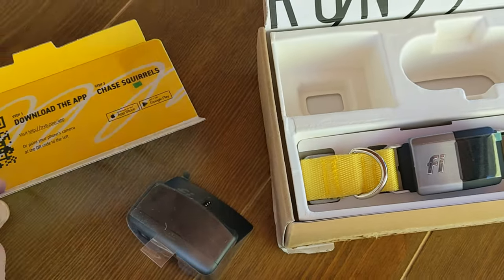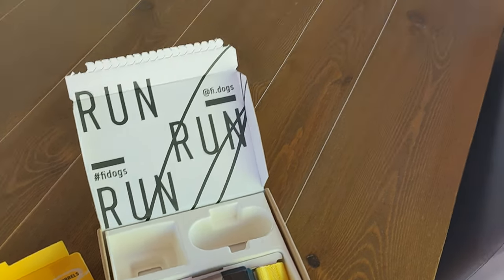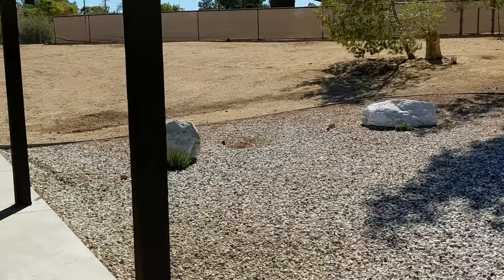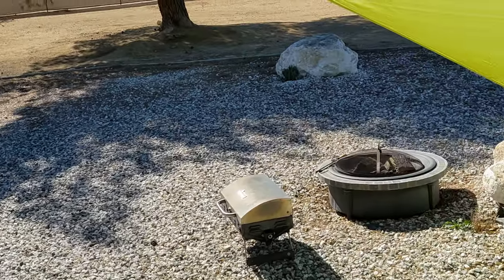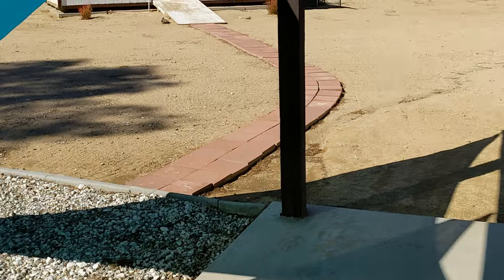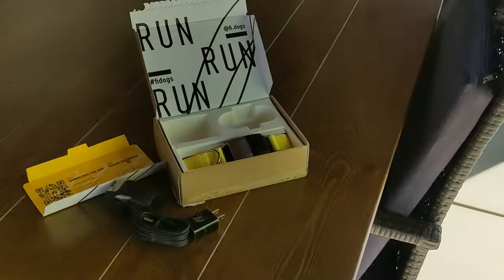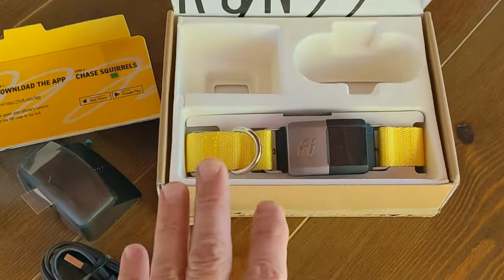Let's get that app downloaded and give this thing a whirl. By the way, we're picking up the dog today. We just have the chihuahua, Lily, wherever she is. Lily has no idea. It's one thing you can't explain to dogs what's happening, which is unfortunate. Can't have a conversation with them. Anyway, this is super exciting.